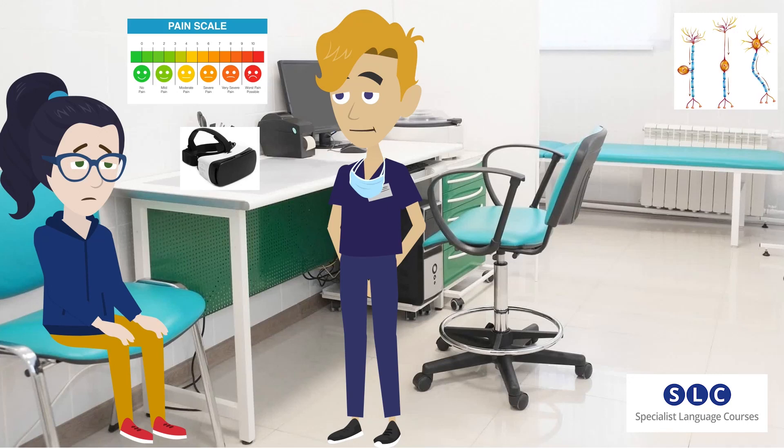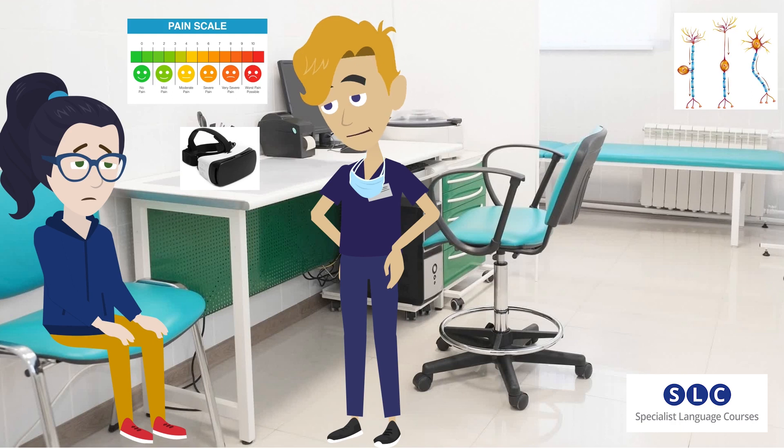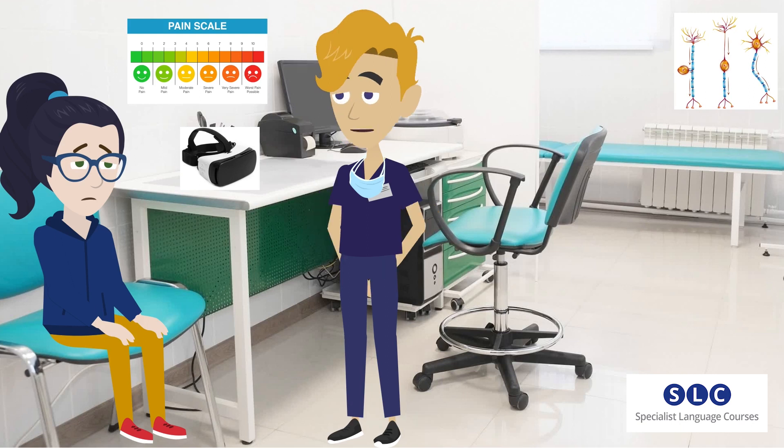I'd like to talk to you about using some virtual reality goggles to help with your chronic pain. Virtual reality? Goggles? What do you mean? Virtual reality is a type of technology that provides a computer-generated simulation of a three-dimensional image. It would transport you to a realistic environment different from the one you're in — like a video game. That's right. Video games use virtual reality as well.